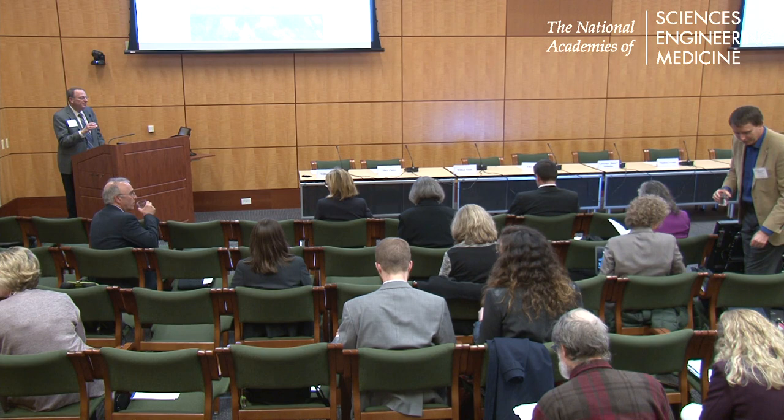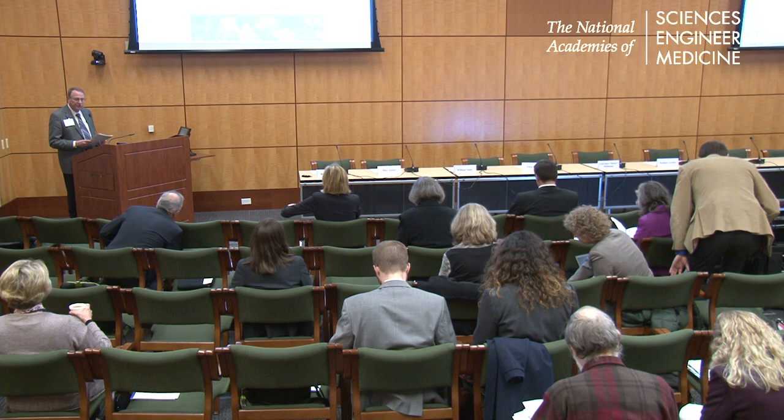Good afternoon, everybody. I'm Bill Stead from Vanderbilt University, and I'm going to moderate session three, which is on systems approaches and models of care delivery for cancer care.